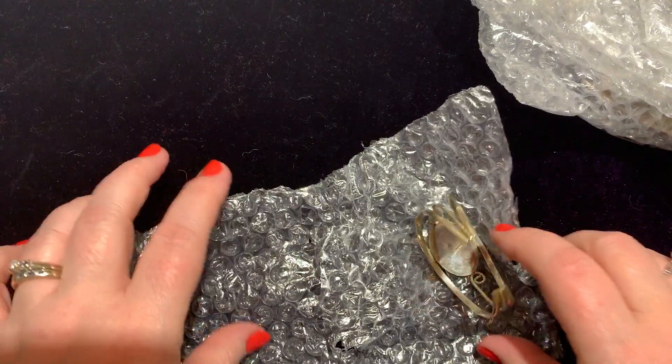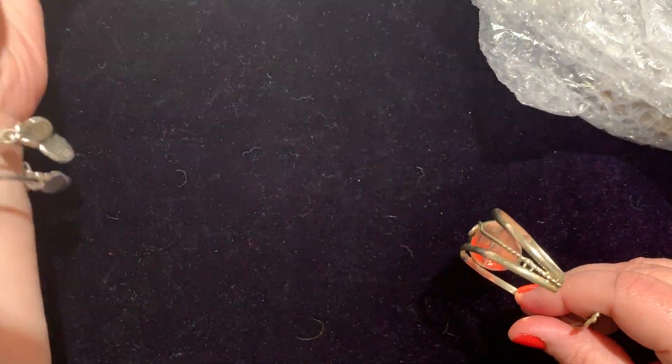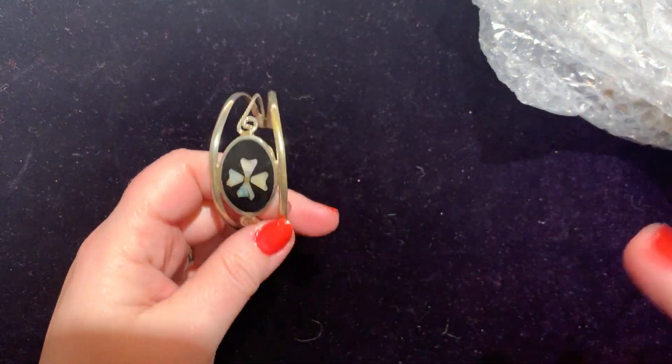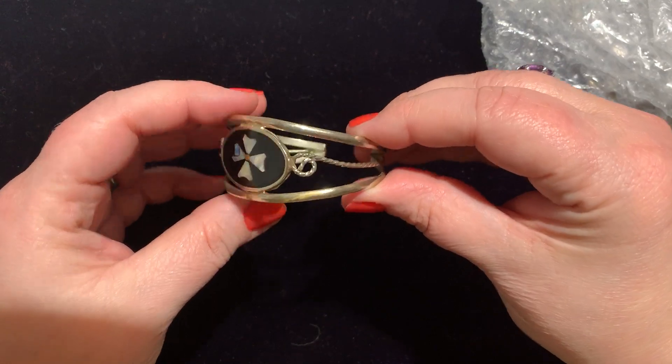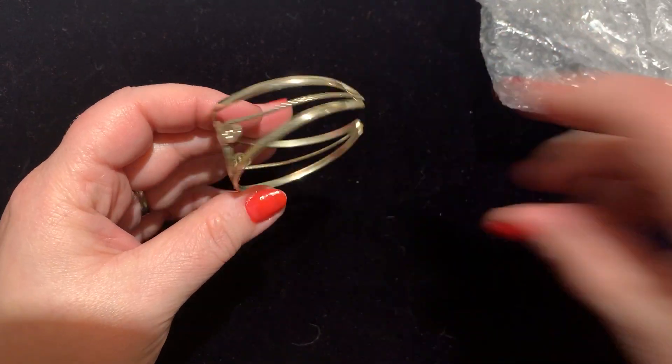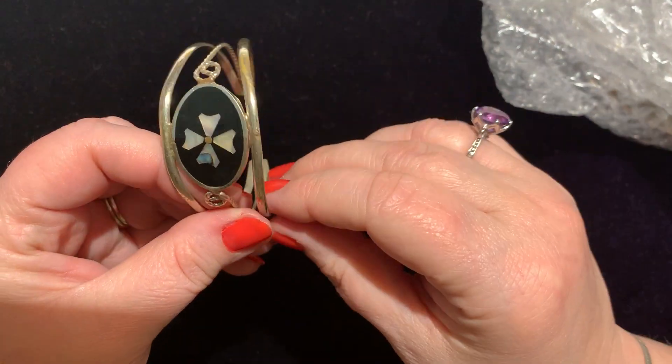I kind of know what it is because I could see the stuff, but you don't always know with Goodwill what state it's in. They'll say this is really great, and then you get it and you're like, really? This though is really great — it's so pretty. Let's see if it's magnetic. It is not magnetic.